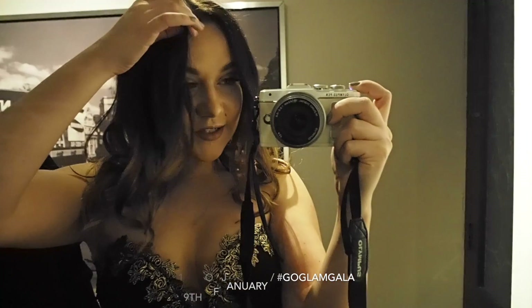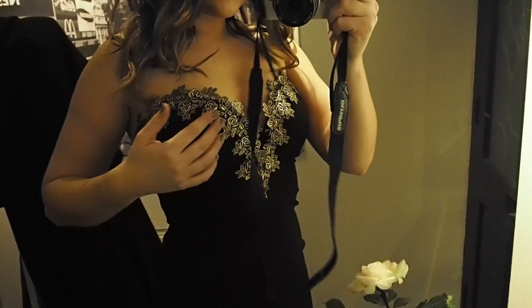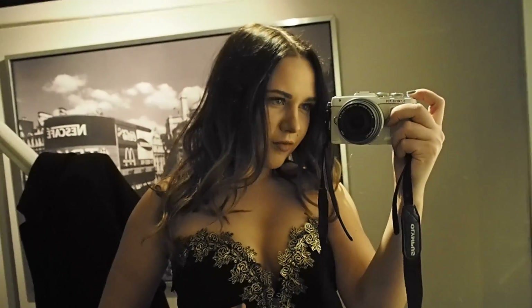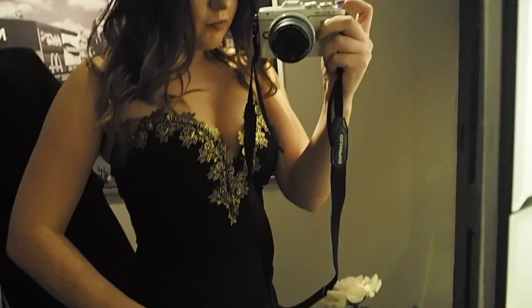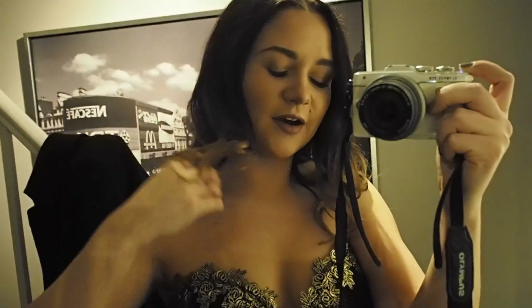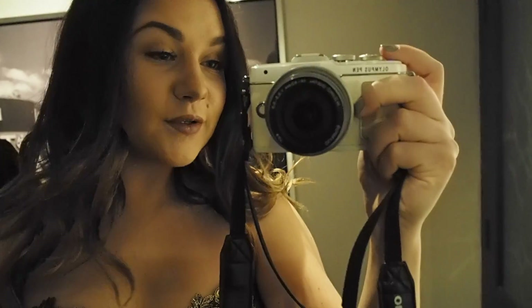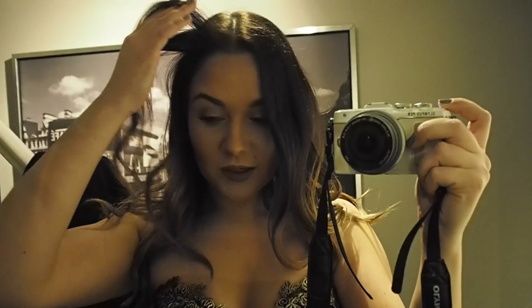Hi guys, this evening I am on my way to a blogger event called Go Glam Gala. We had to dress up, so I've got this dress from Rare London — I think it's cute. It's a bit open here but I guess that's the point, and it's got a nice gold detail. I'm really, really upset because my shoes just didn't arrive on time. They were meant to be delivered by 3pm today and it's like 7pm, so I found these other shoes which are just a bit boring. But I'm looking forward to it, really excited.